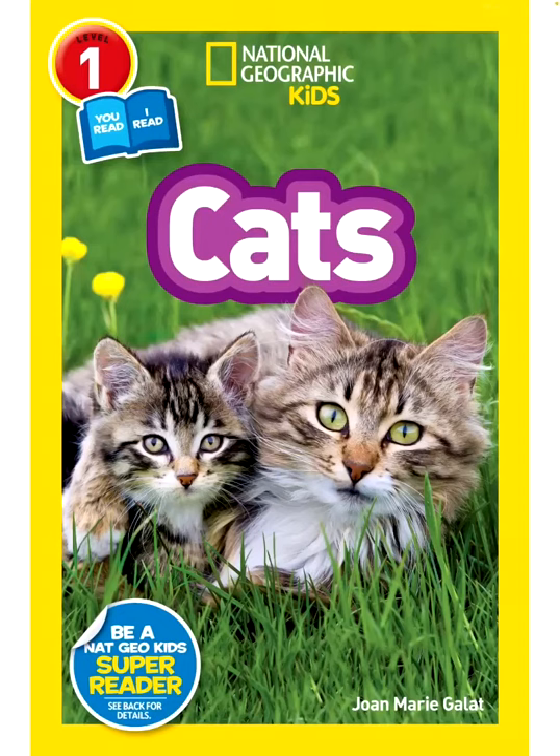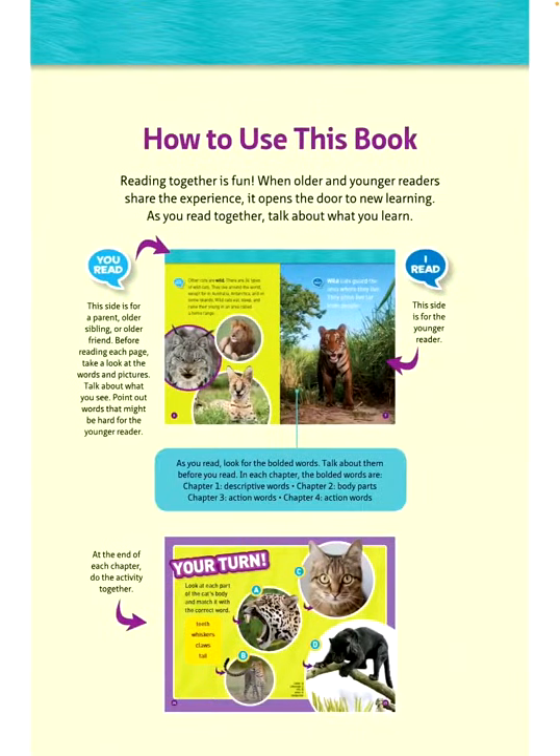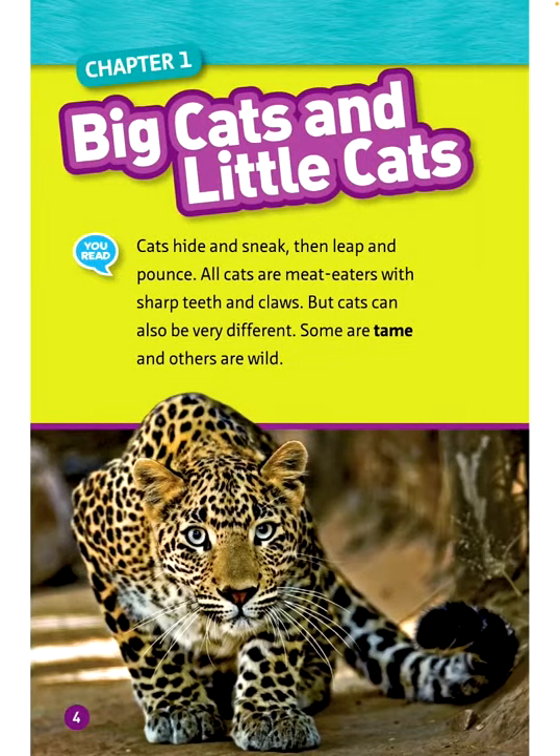National Geographic Kids Cats by Joan Marie Gallet. Chapter 1: Big Cats and Little Cats. Cats hide and sneak, then leap and pounce. All cats are meat eaters with sharp teeth and claws. But cats can also be very different — some are tame and others are wild.